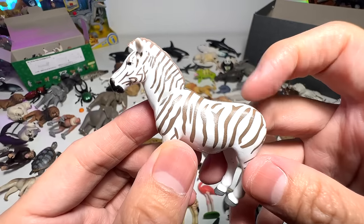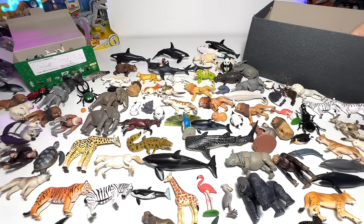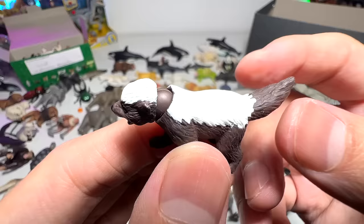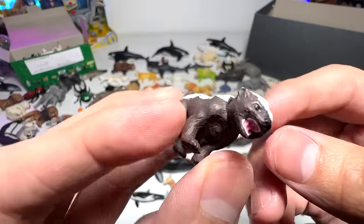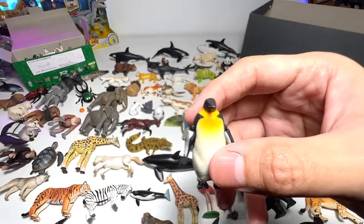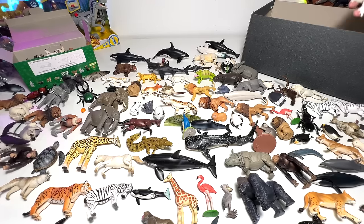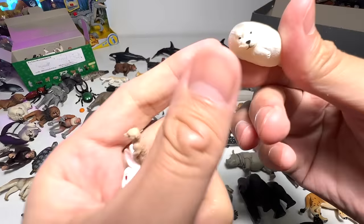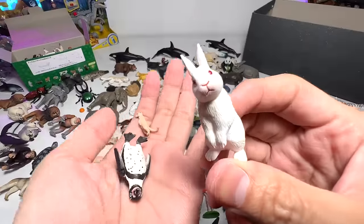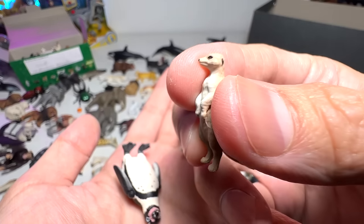A zebra — the new coloration actually has light brown stripes compared to all the previous zebras. I'm not too sure what this little one is — it's like a skunk. An emperor penguin. A seal pup. A rabbit. And a tiny little meerkat.